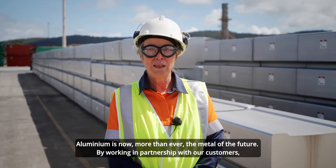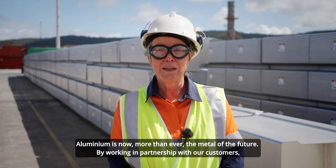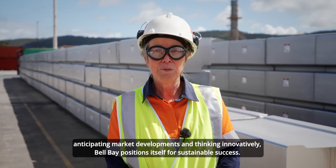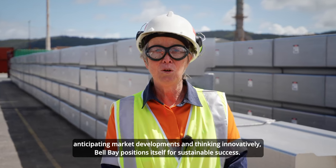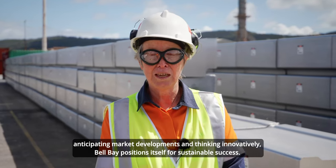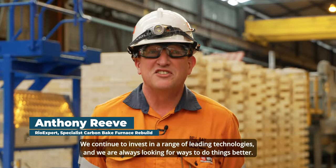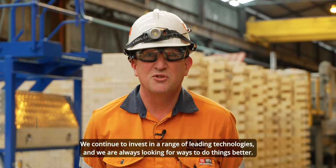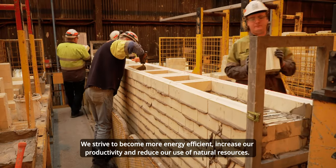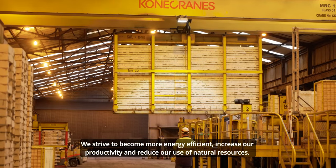Aluminium is now more than ever the metal of the future. By working in partnership with our customers, anticipating market developments and thinking innovatively, Bell Bay positions itself for sustainable success. Innovation is at the core of what we do. We continue to invest in a range of leading technologies and we're always looking for ways to do things better. We strive to become more energy efficient, increase our productivity and reduce our use of natural resources.